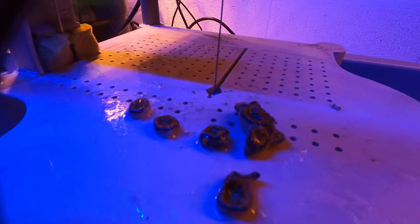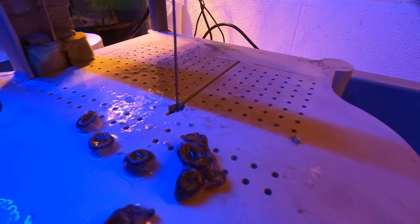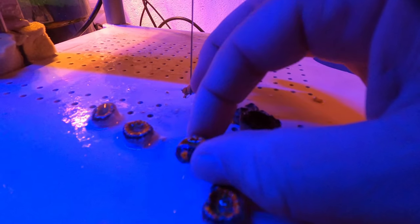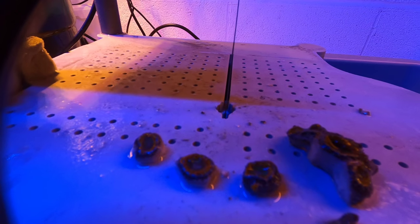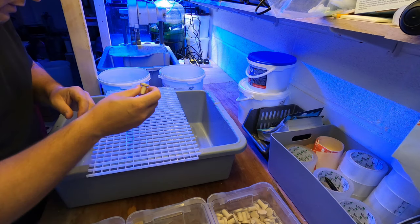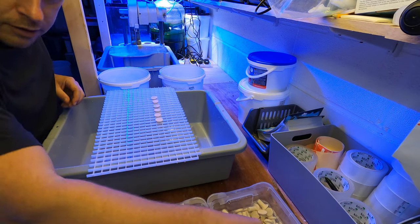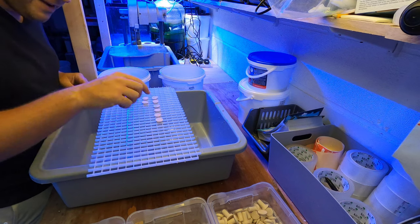So here's the Acan fragging session. The main colony is going back into the grow-out so there's always some in the farm, and then there are four single heads that have been cut very neatly around the edge of the Acan with a little trim on the base so it sits flat on the frag plug. These rainbow Acans should be hitting the website in about October once they've had time to recover. We're using ceramic plugs — we've got 27 beautiful Acans just nicely fragged, and now I need to do mass gluing.